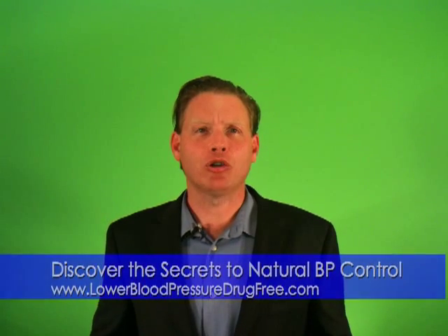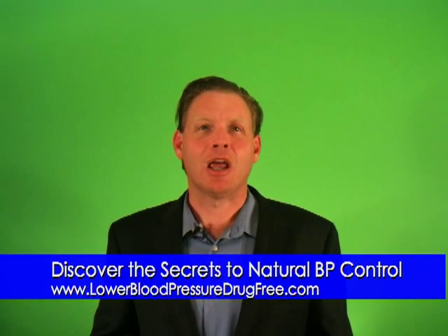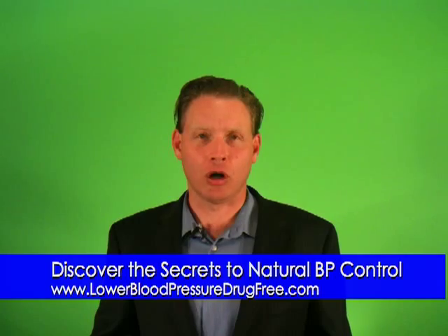To learn more about natural ways to lower your blood pressure without drugs, visit us at LowerBloodPressureDrugFree.com.